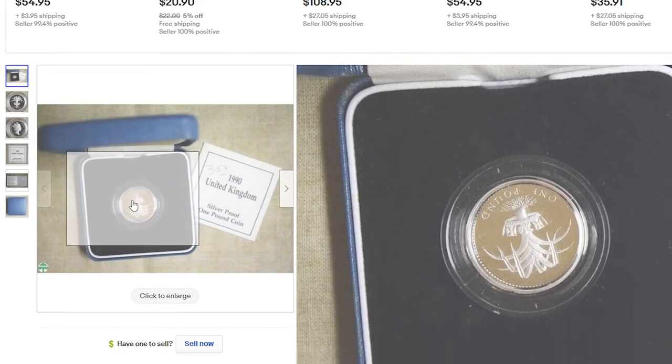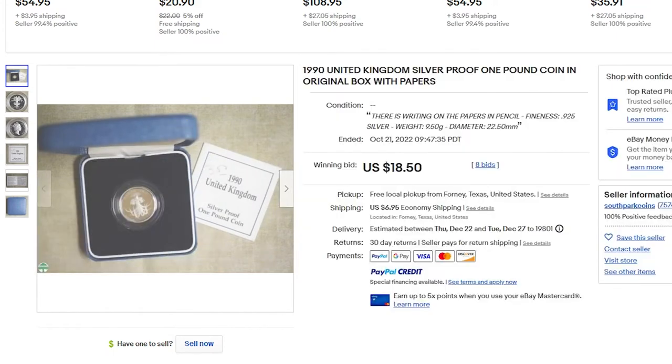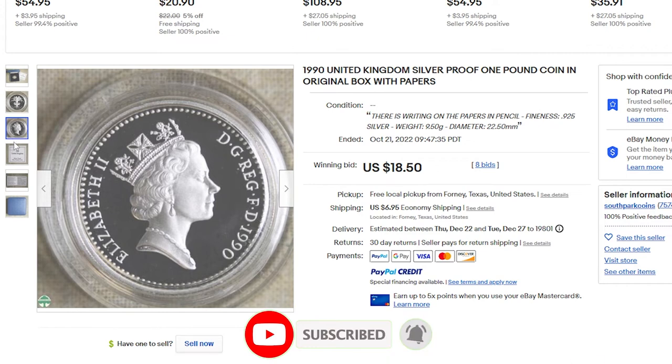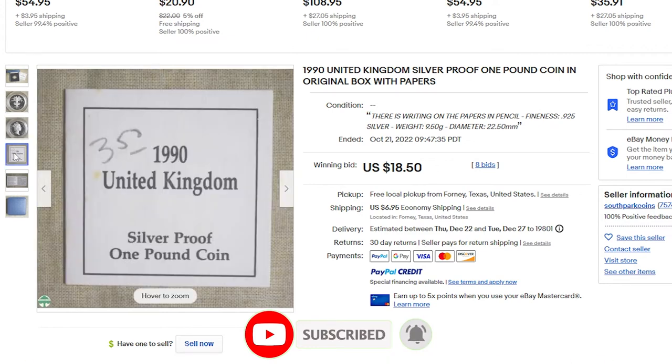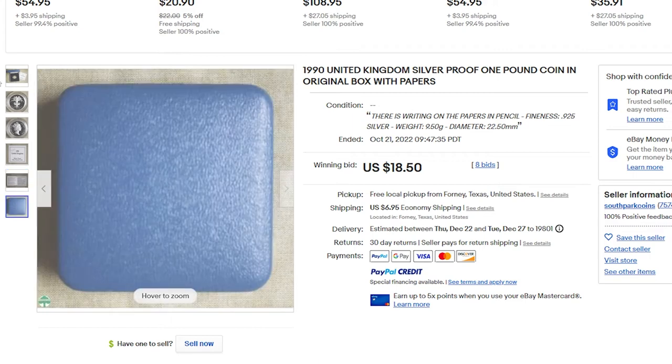However, this silver-proof one-pound in its original box with certificate and in brilliant gem condition was sold for only $18.50 in October this year, also on eBay. That's all for today, guys. Thanks for watching — your likes and subscriptions are very much appreciated.